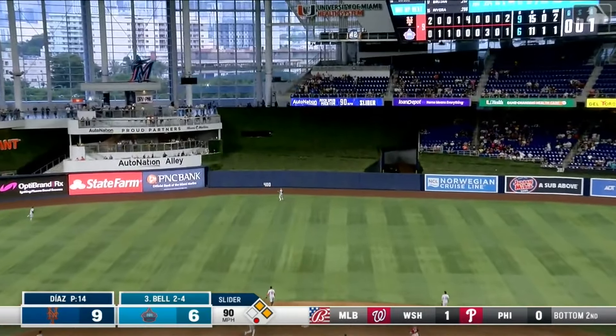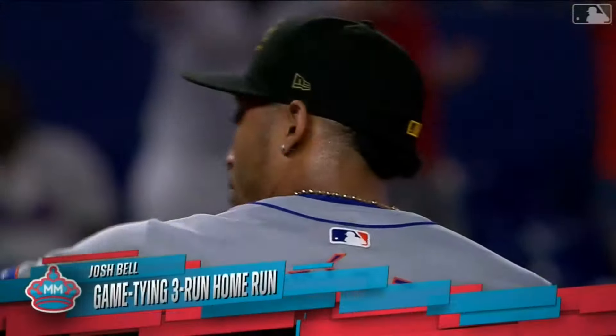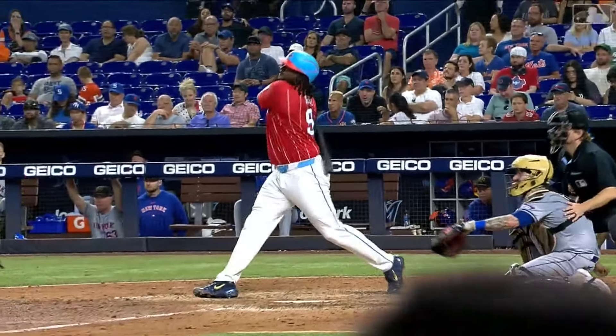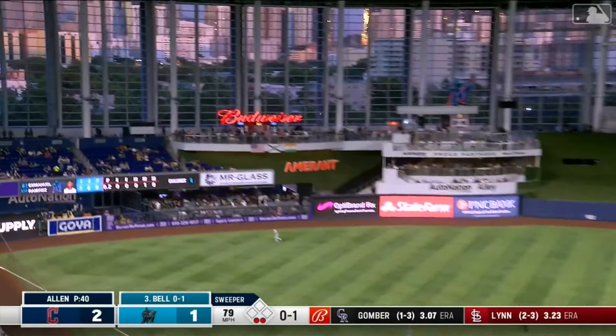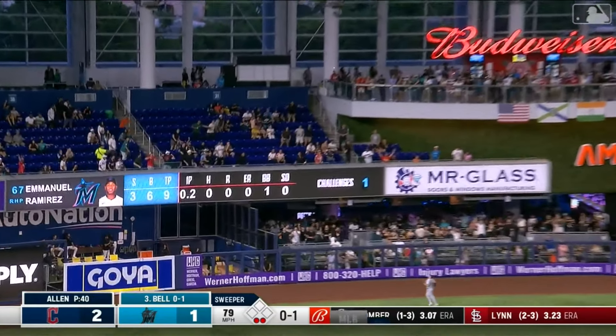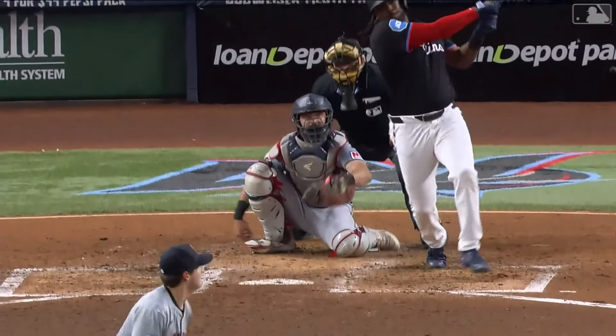Bell fly ball to center field — back, back, back. Tied! Josh Bell with a game-tying shot, 432 feet to the opposite field. And now the Marlins go back-to-back with Bryan and Bell.